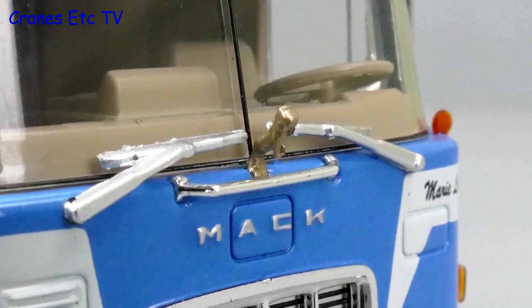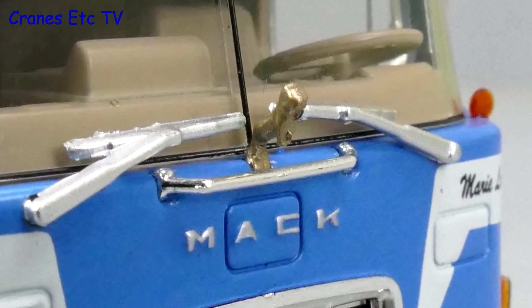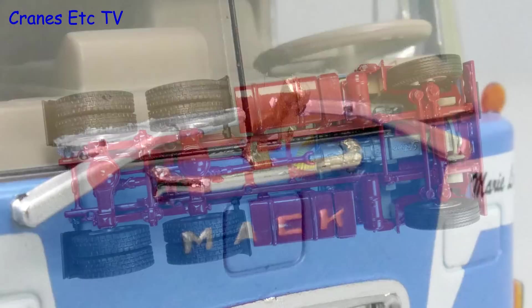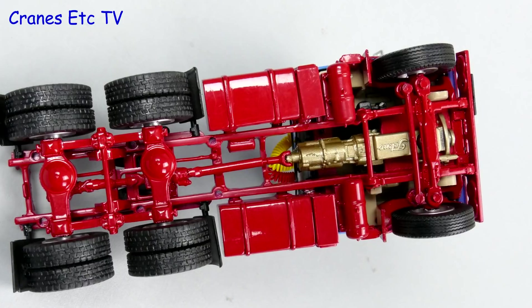If the Mack Bulldog mascot is gold plated it means that the truck is made with a Mack produced drivetrain, engine, transmission and driven axles. If the Bulldog is chrome it means that other manufacturers' components are used.